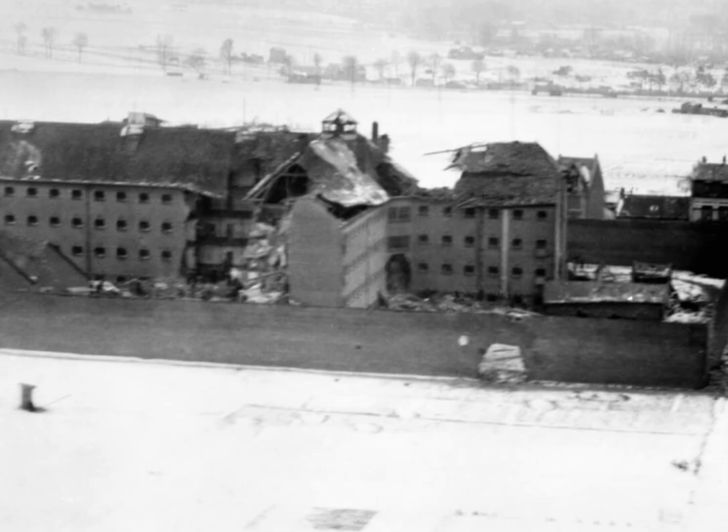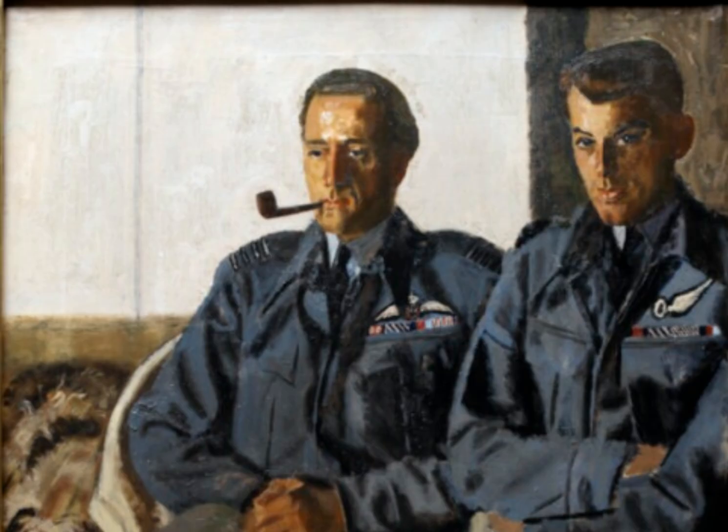By the end of the war, modified Mosquitoes had flown over 8,000 combat sorties with less than half the loss rate of standard planes. Hundreds of airmen made it home because one mechanic dared to question the manual — no new parts, no new technology, just knowledge, precision, and courage. After 1945, Banks joined Rolls-Royce as an experimental engineer. He never sought fame; his name didn't appear in official records, but his fingerprints were all over the final generations of the Merlin engine. He died in 1992, quietly in Derby, the city whose engines helped win the war.